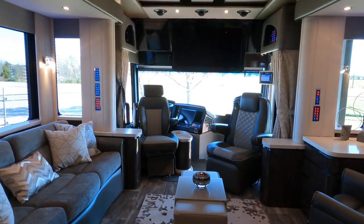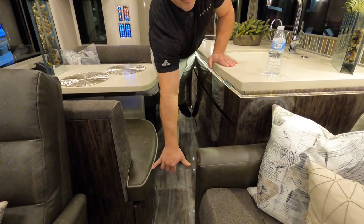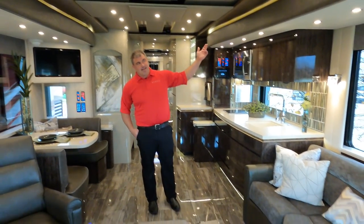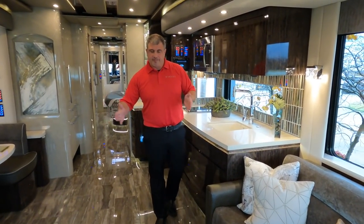Josh tells us this is a 2021 show coach they completed just over a month ago. When driving it, we noticed 12 inches of walkway space was the tightest point — but look at it now with the 30-inch opposing slides. The height of the slides is actually 78 inches — six foot six inches — which is one of the tallest slides in the industry, giving you a lot of standing room, not just floor space.